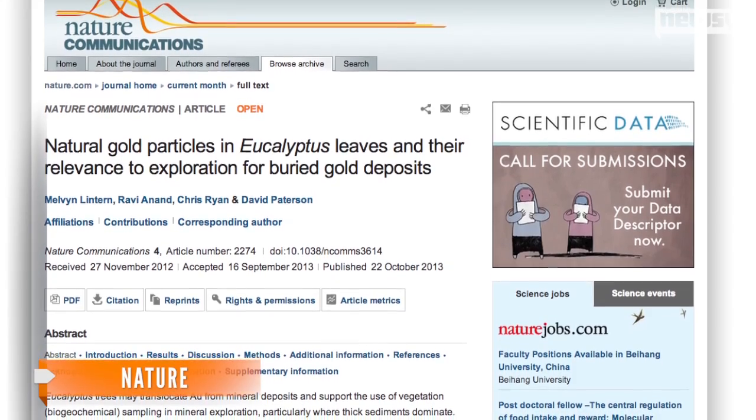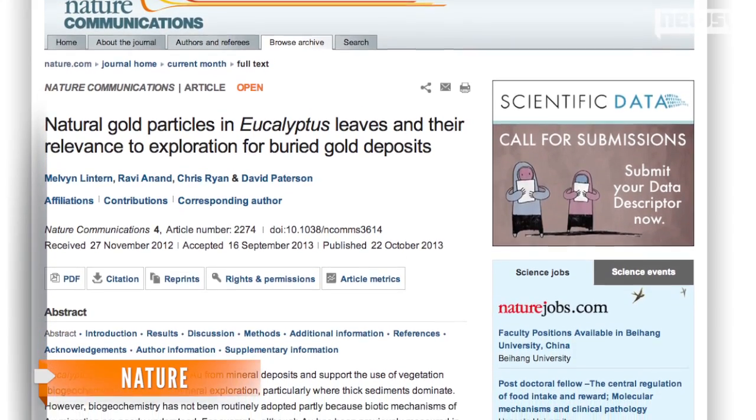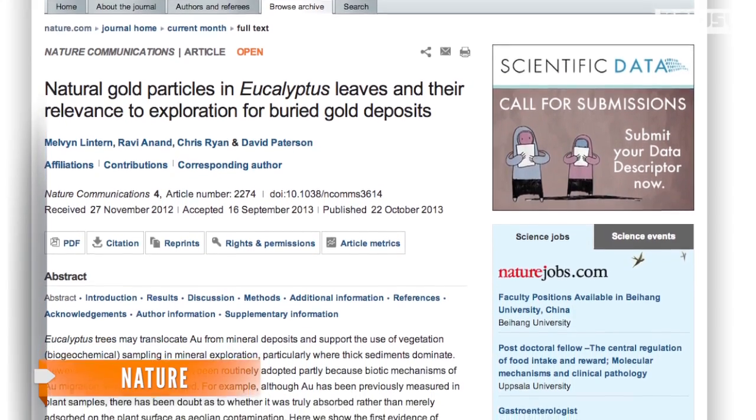What makes this a landmark study is that it settles a long debate about where the gold comes from. Before now, scientists couldn't prove the gold deposits came from deeper underground rather than from gold already on the surface.